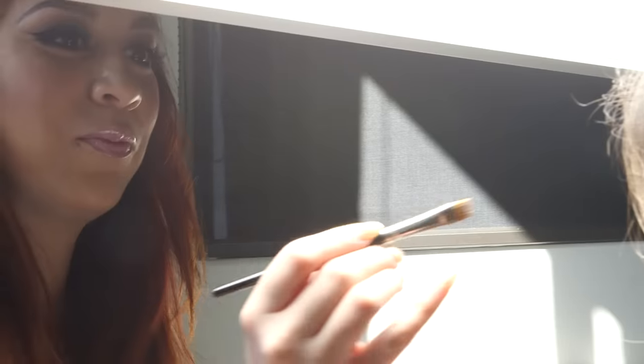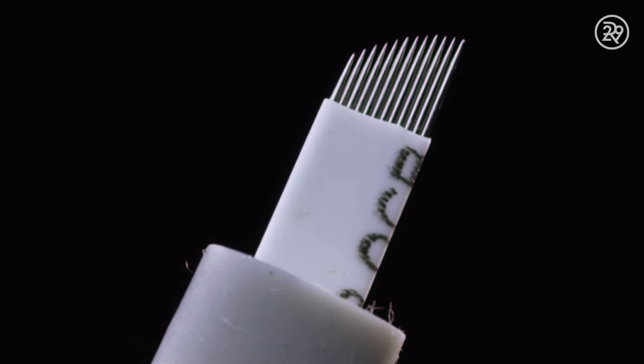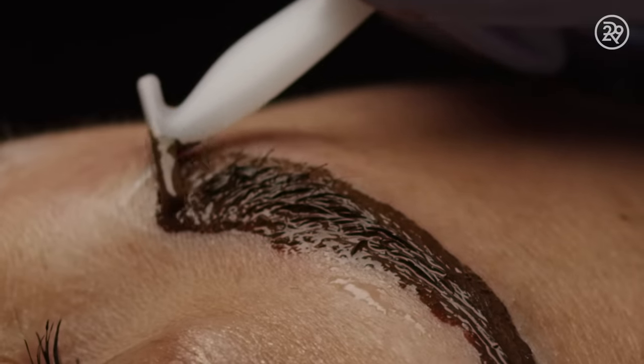So the biggest trend right now in eyebrows is microblading. This is Tenelle. She's an expert microblade technician. We deposit pigment under the skin using a blade — the blade's made up of 12 needles. We just go into the brow, do little hair-like incisions, place pigment on top of that, and once we wipe that away, it looks like natural hair.